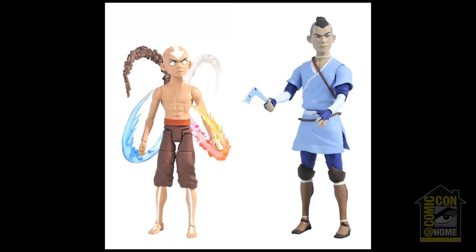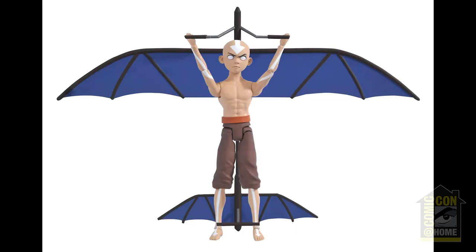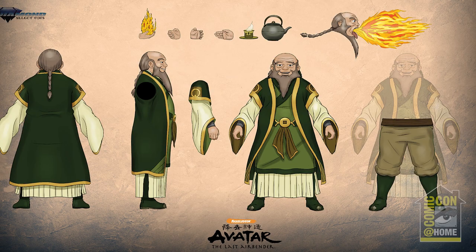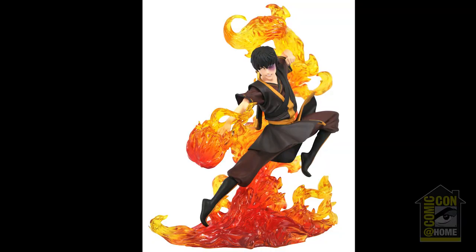The Avatar The Last Airbender line of action figures continues with Series 4, Final Battle Aang and Sokka. Series 5, coming this winter, features Blue Spirit Zuko and Iroh. The Gallery Diorama line continues with Zuko, arriving this fall.